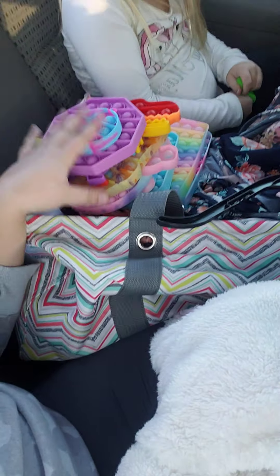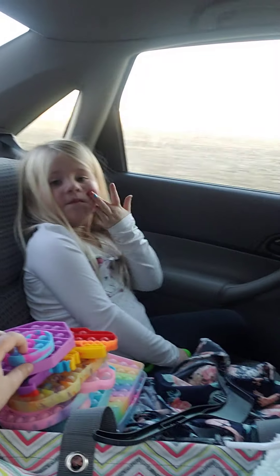Welcome back to my YouTube channel. Make sure to like, subscribe, and turn on those post notifications so you get notified when I post a new video. Today's video is me showing you guys all my fidgets. As you can see, we have quite a few down here, and my sister's with me today.